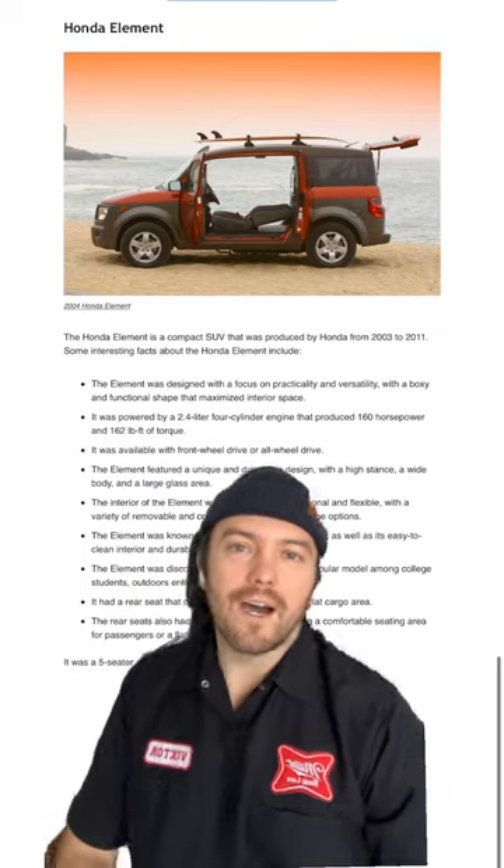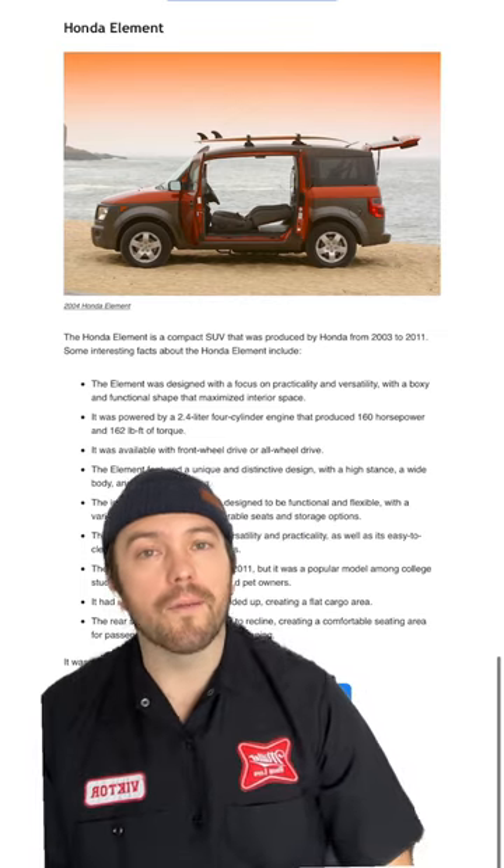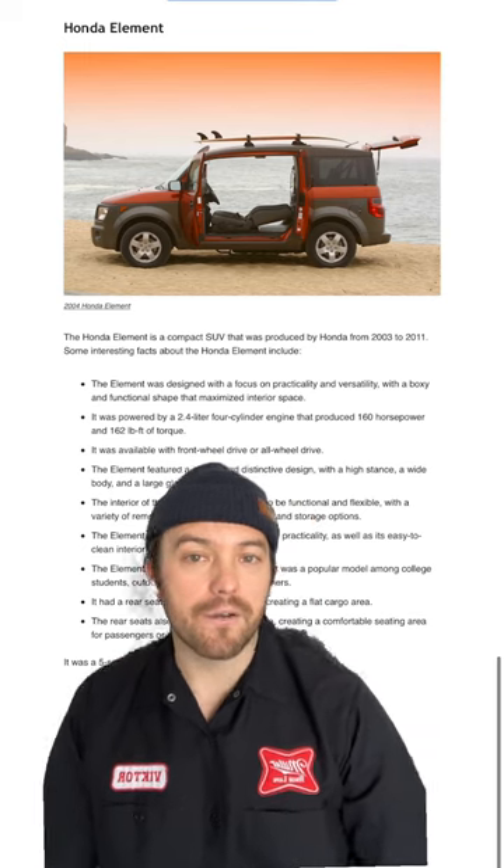And the last one is a Honda Element, which is very popular with the college kids, outdoor enthusiasts, and pet owners.